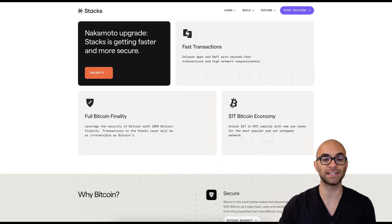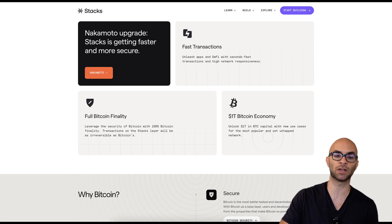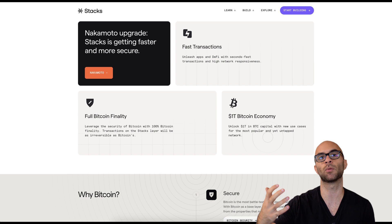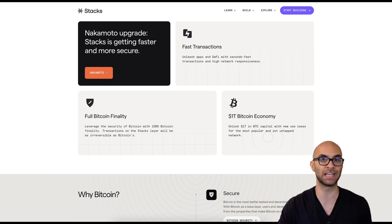One of the major things I want to stress here is that it still has full Bitcoin finality. So they maintain the security of all transactions being uploaded to the main layer 1 of Bitcoin and being irreversible.